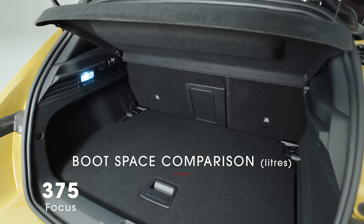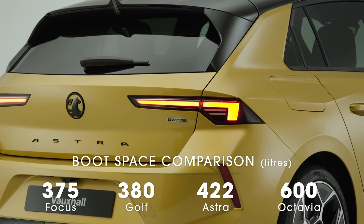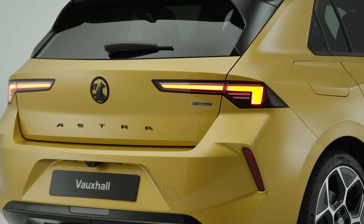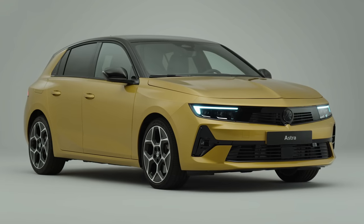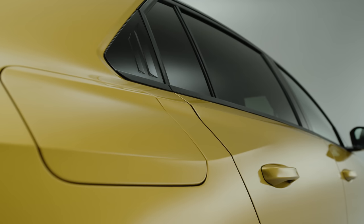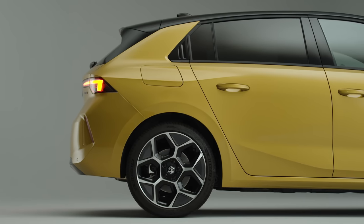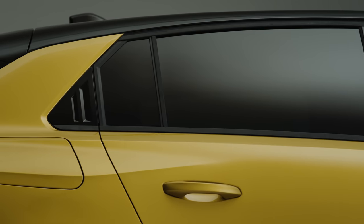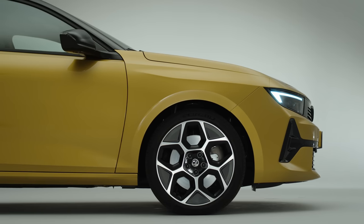It's all change in the boot as well, which has grown from 370 litres to 422 litres — a big increase that leaves only the Skoda Octavia as the family hatchback offering significantly more luggage space. If you love the look of the Astra but need even more space, there's an estate version on the way too, called the Sports Tourer. There won't be any three-door versions of this new hatchback though. Pricing is yet to be confirmed, but it's likely to start around £20,000 in the UK, rising to more than £30,000 for the plug-in hybrids.